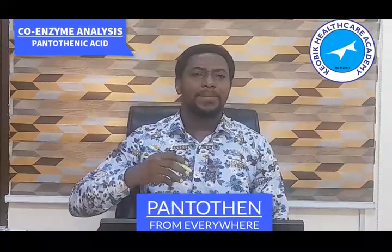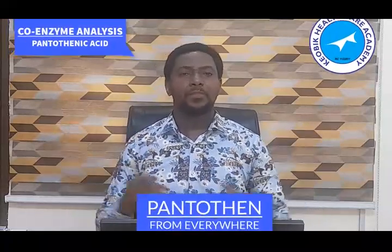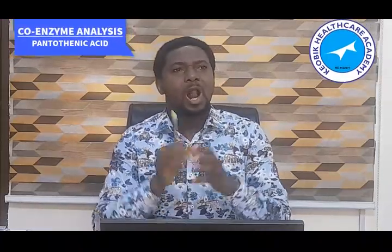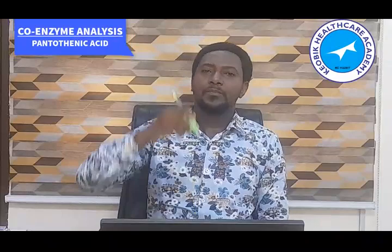The word 'pantothen' is a Greek word that means 'from everywhere.' They are trying to tell us that even though all B vitamins are required in small quantities and are not stored in the body, the advantage of pantothenic acid is that you can easily obtain it from almost every food we eat. So most of the food that we eat, by God's blessings, we will always find vitamin B5 inside.